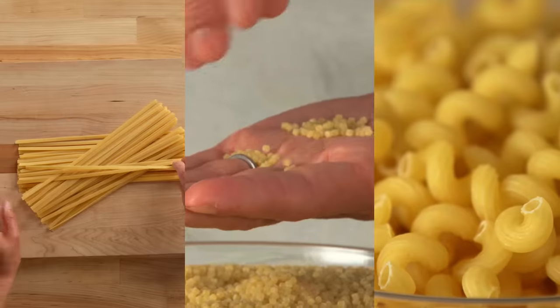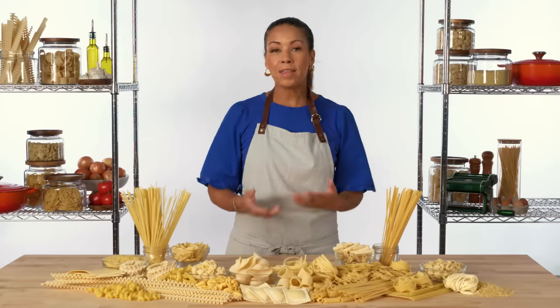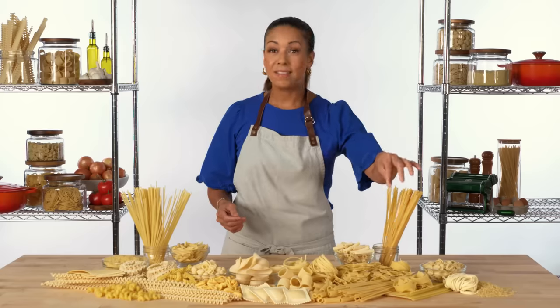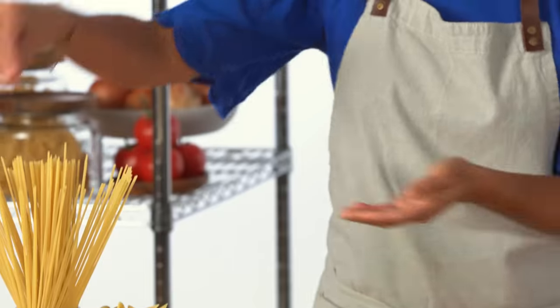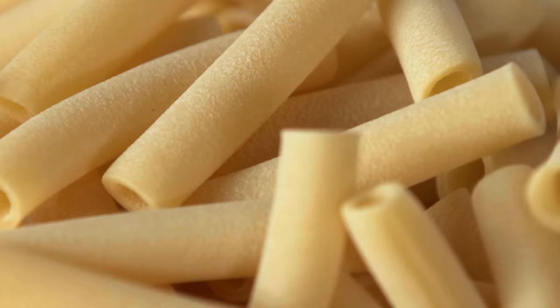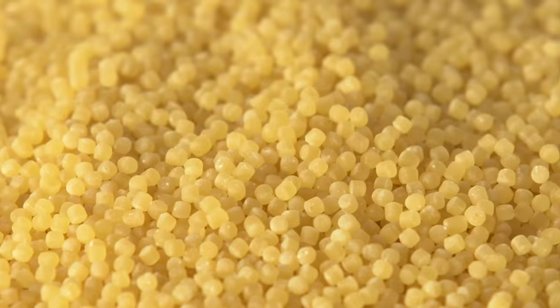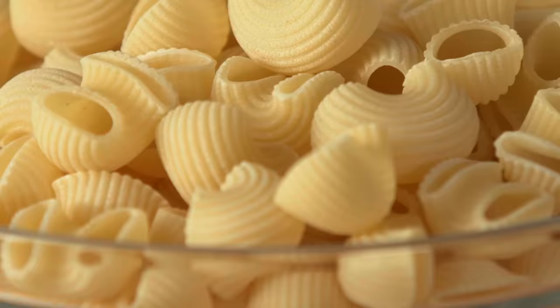All pasta can be broken into three main categories based on its shape: long, pastina, and short. Long is exactly what it sounds like — long pasta noodles. Pastina are small, grain-sized pasta noodles. And short is pretty much everything else in between. The dough and the shapes vary by region, tradition, size, shape, fresh, dried. But in the end, it's all pasta.